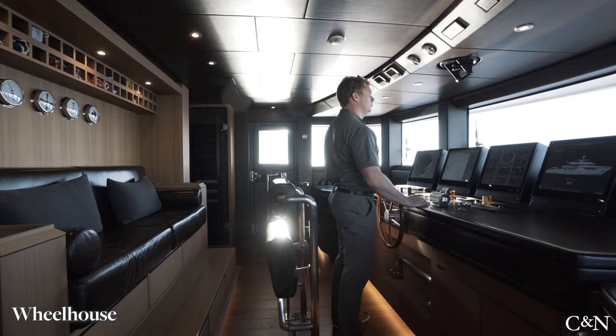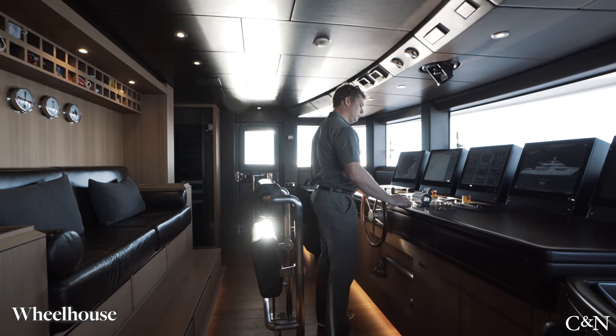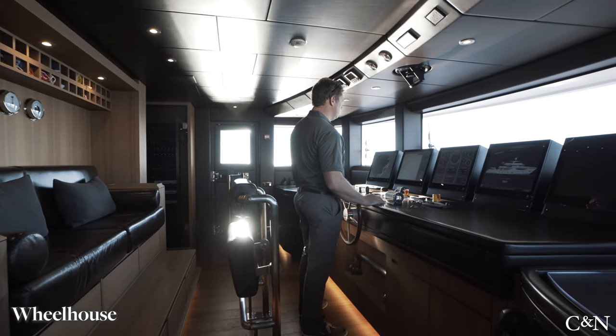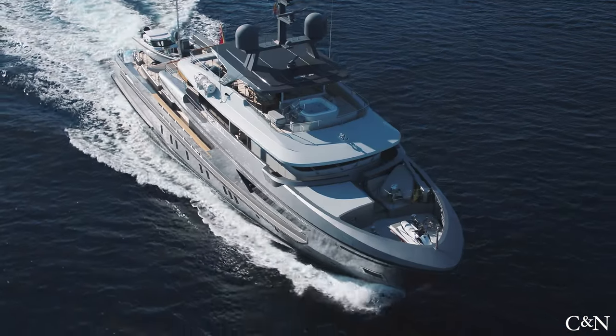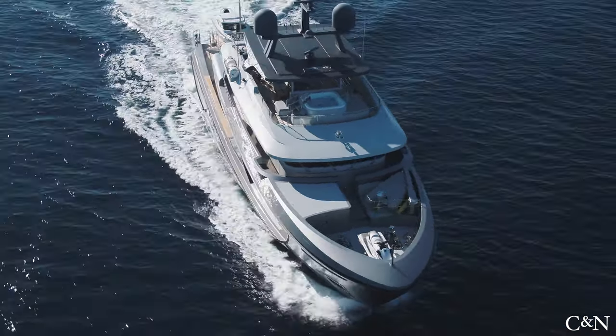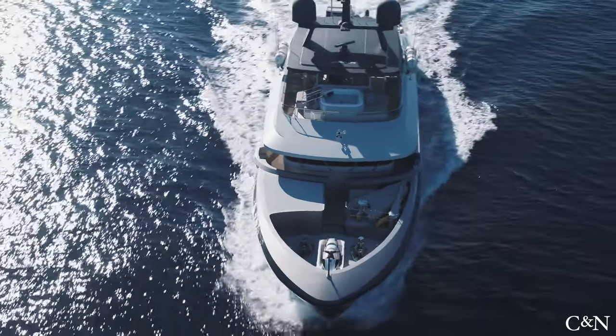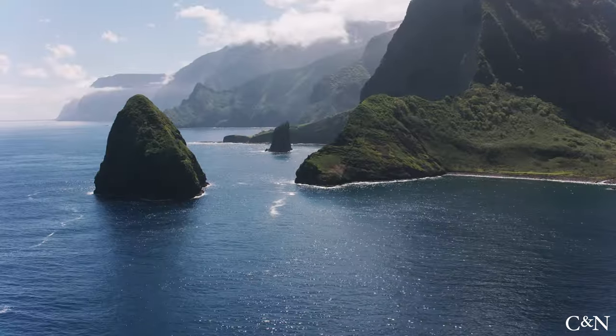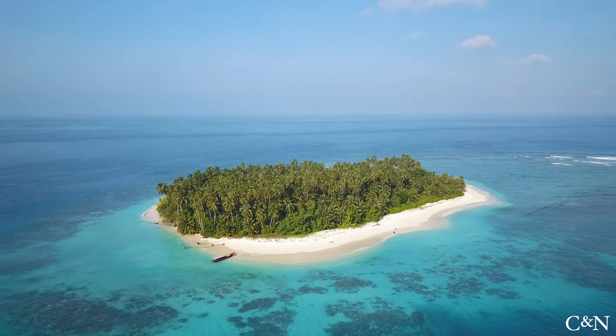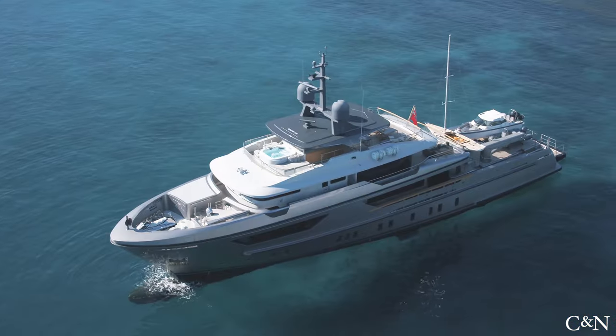Here in the bridge, with great visibility and state-of-the-art equipment, one can really get the feeling that Globus can take on any sea. She has cruised extensively since her delivery, crossing the Atlantic multiple times, and in fact sister ships have gone as far as Alaska, Hawaii and the far reaches of the Pacific Ocean — proving the true exploration nature of San Lorenzo's Explorer series.